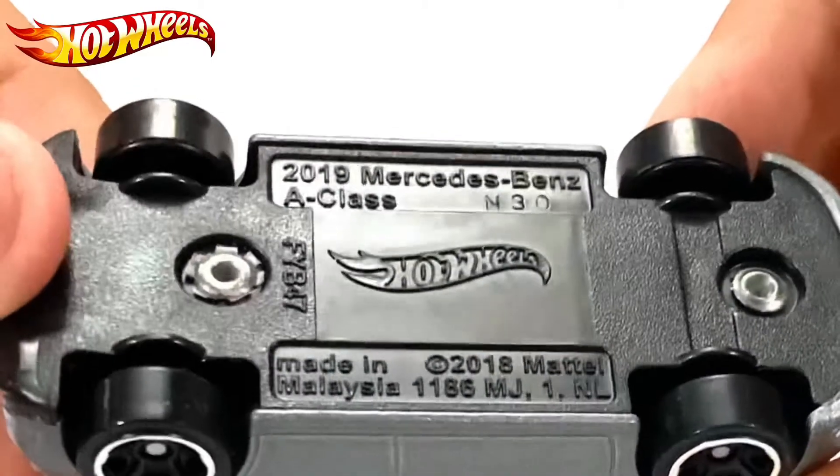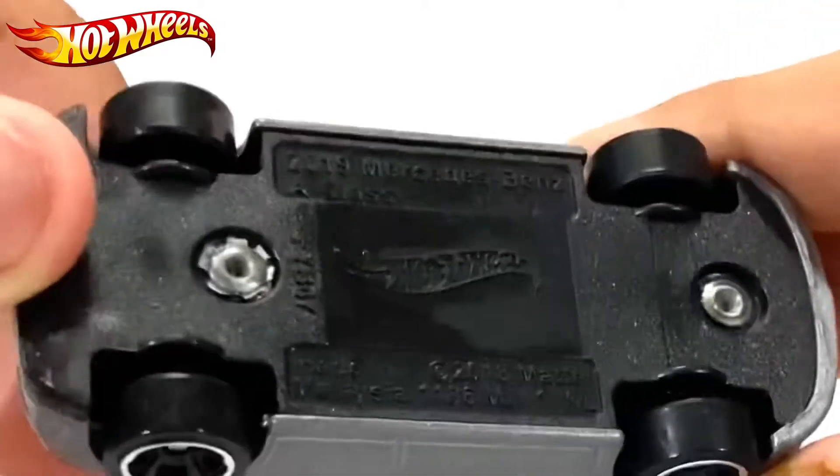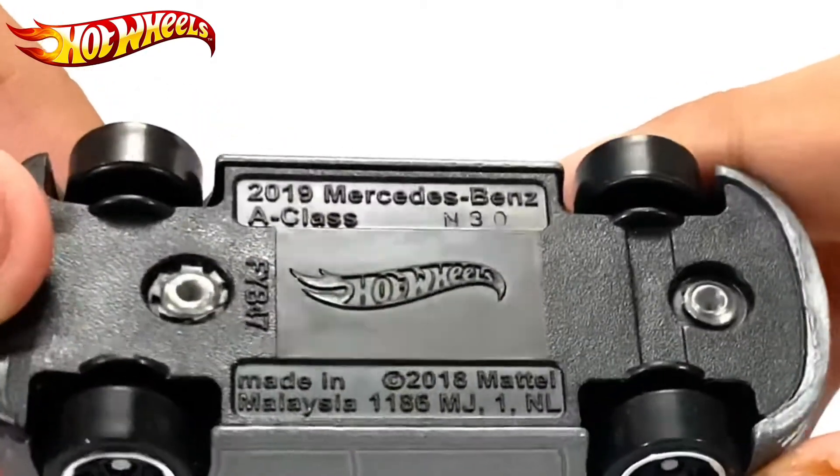2019 Mercedes-Benz A-Class, made in Malaysia, 2018 Mattel.